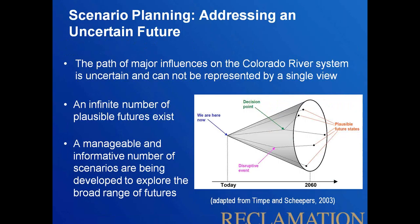We undertook a scenario planning approach as the foundational driver of the whole study, recognizing that how the Colorado River system's supply and demand will unfold over the next 50 years is highly uncertain. There's an infinite number of possible futures. We set out to develop a manageable number of plausible futures spanning the range of that cone of uncertainty. We know where we are now, but decisions and disruptive events can throw us off any projected trajectory over the next 50 years.